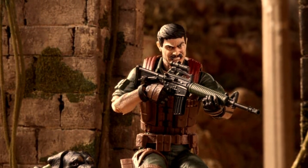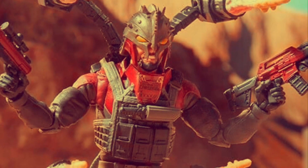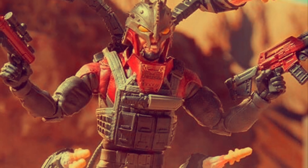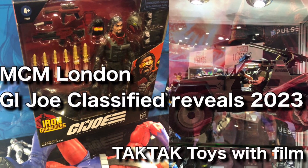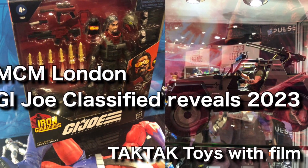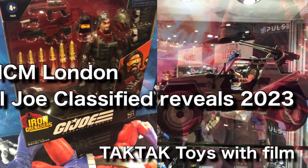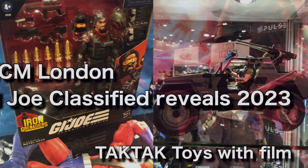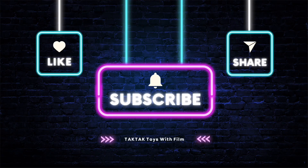Sticking with the military theme, Junkyard and Metalhead have gone up for pre-order. They were shown in their boxes at MCM London — check out my video on MCM London and the GI Joe Classified reveals, link in the comments below. If you're enjoying this video, feel free to smash the like button, comment on anything you've seen, and don't forget to subscribe so you don't miss any upcoming content.